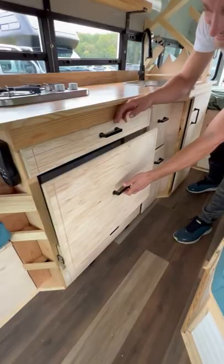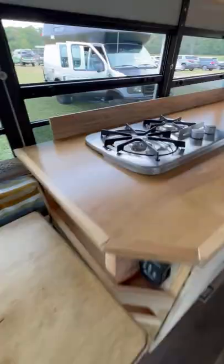Huge refrigerator drawers, silverware, and room for pots and pans, a two-burner gas cooktop, and lots of counter space.